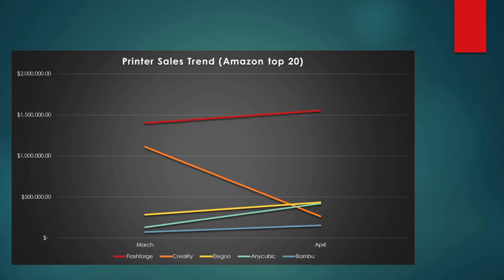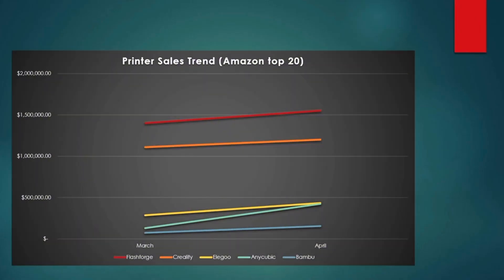I also plotted printer sales trends by brand for March and April. It initially looked like Creality was sharply declining, but going back to Amazon, the Creality Ender 3 SE — a top seller in March — simply wasn't included in their top 20 page. After adjusting for that, all brands show slight increases from March to April, with Anycubic making more significant gains and nearly catching up to Elegoo. I'll need to find a better search method, since Amazon seems to omit some important printers. If you have thoughts on improving this data analysis, let me know in the comments.